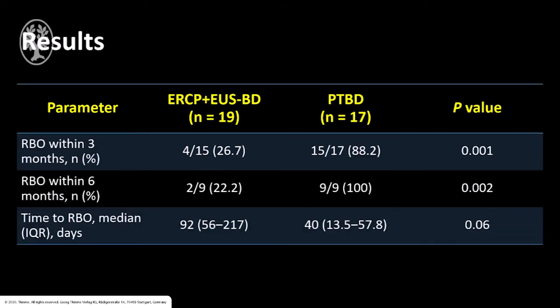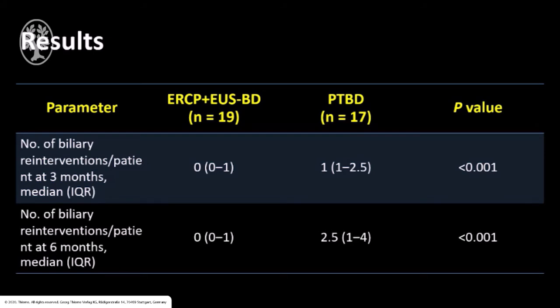This study found that ERCP combined with EUS-guided biliary drainage has a significantly lower rate of biliary re-intervention at 3 and 6 months, which is 26.7% for ERCP combined with EUS-guided biliary drainage compared to 88.2% in the PTBD group, and 22.2% compared to 100% respectively. Moreover, the median number of biliary re-interventions was significantly lower in the ERCP combined with EUS-guided biliary drainage group: 0 vs. 1 at 3 months, and 0 vs. 2.5 at 6 months. However, there was no difference between the two groups in terms of complication or mortality rate.